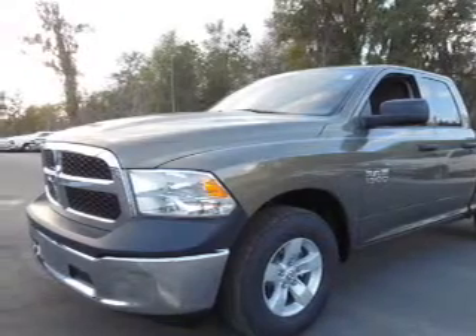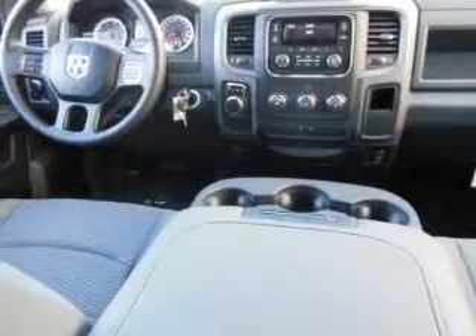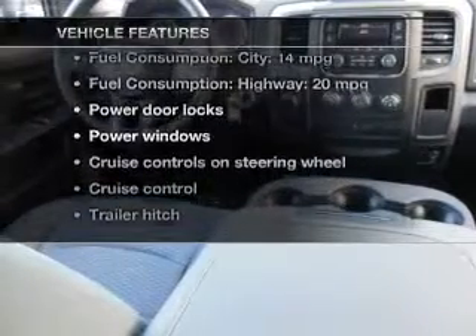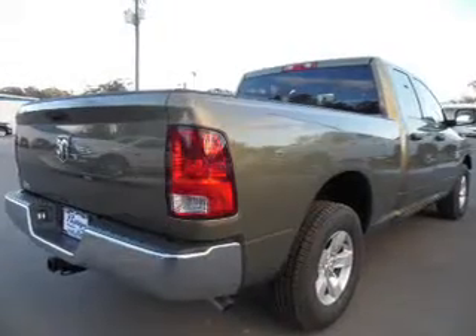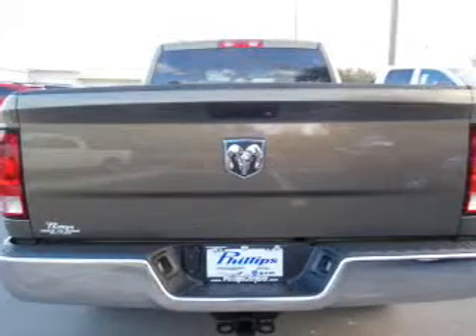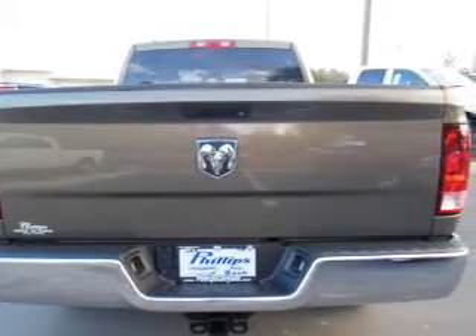Anti-lock brakes help you bring your vehicle to a safe stop. Memory settings are just one of the extras. Plus enjoy these notable features that are included in this vehicle: power door locks, power windows, cruise control, an AM-FM stereo, a satellite radio, power mirrors, and power steering.